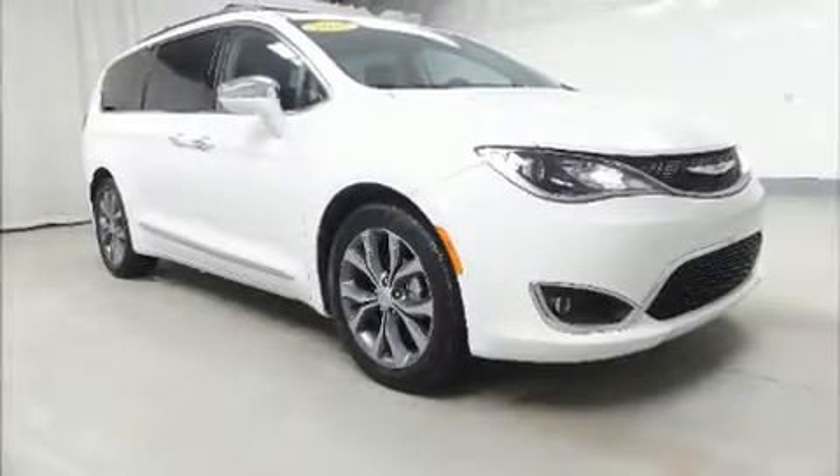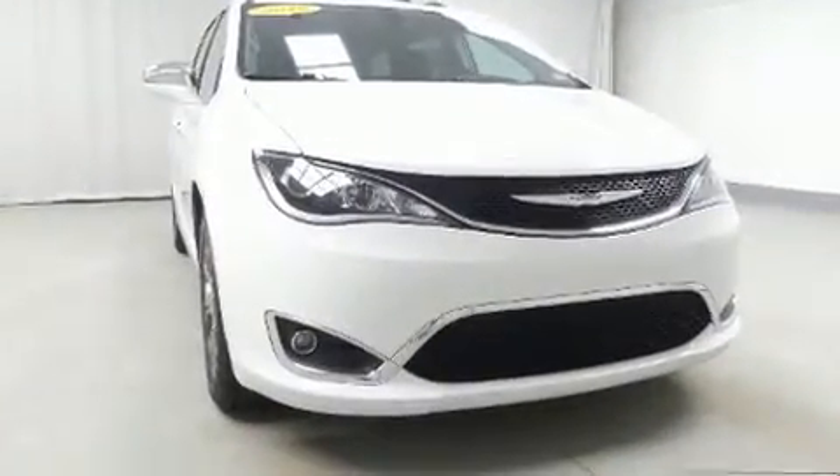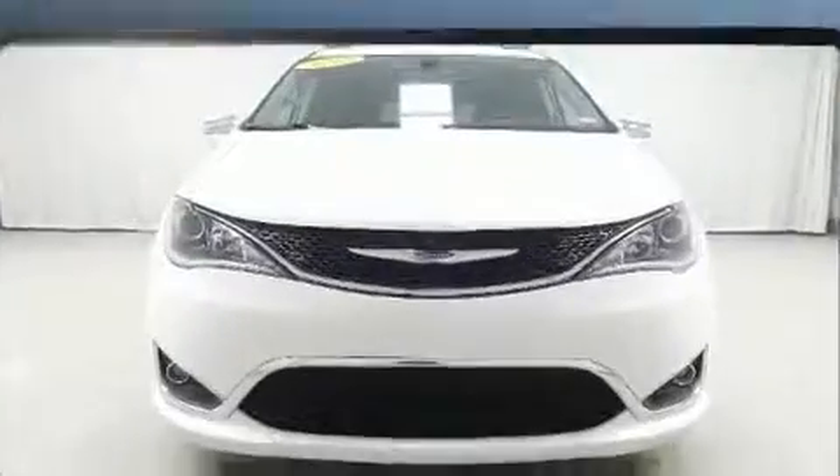Get excited about the 2018 Chrysler Pacifica. With less than 20,000 miles on the odometer, this vehicle stands out from the crowd, boasting a diverse range of features and remarkable value.